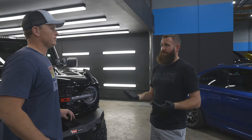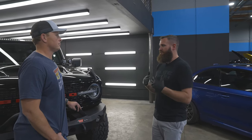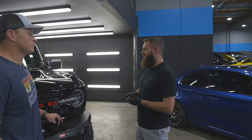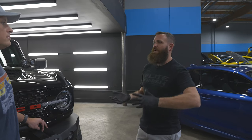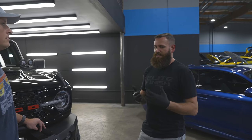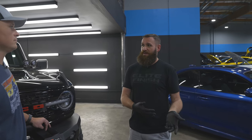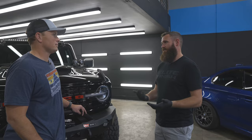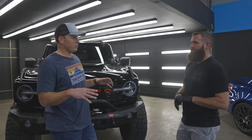Insurance companies now — I recommend if you get ceramic coating or PPF, let your insurance company know. It's not very expensive to add to the policy, and insurance companies are used to paying out claims on the replacement of those finishes. So if someone tries to key your car or rubs against it in a parking lot, a lot of times instead of paying for a repainted panel they're now paying to re-PPF that panel, and you've maintained your factory paint.